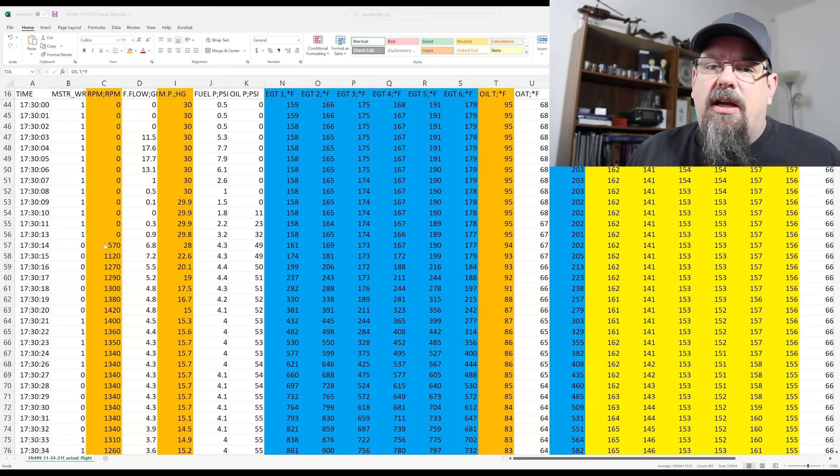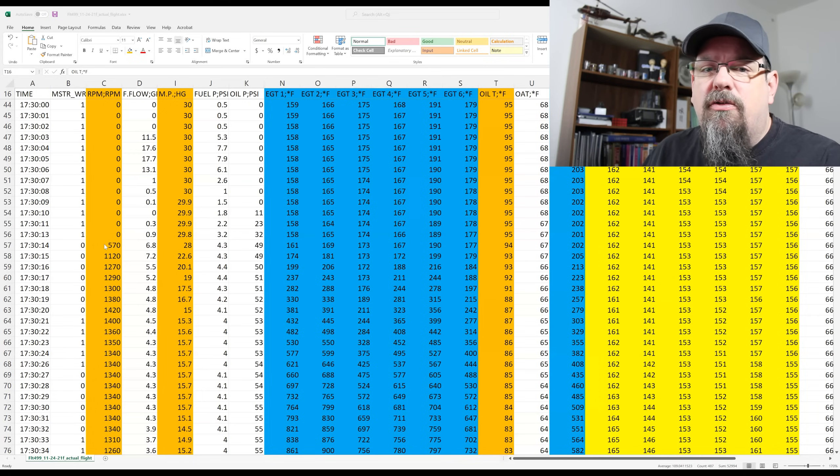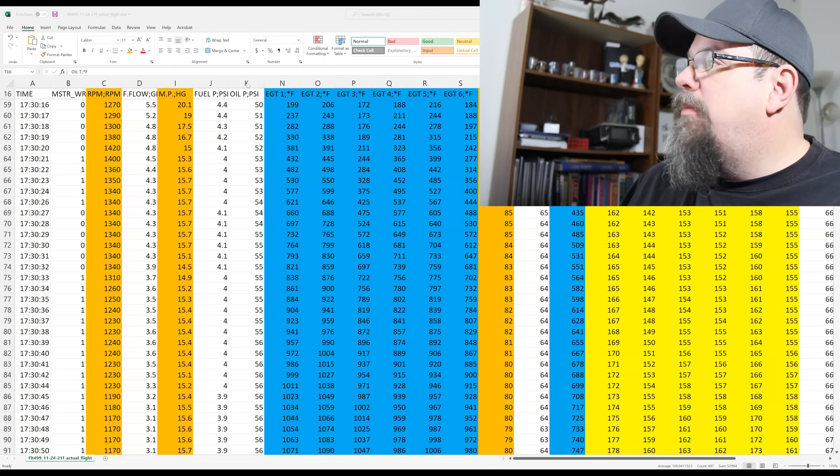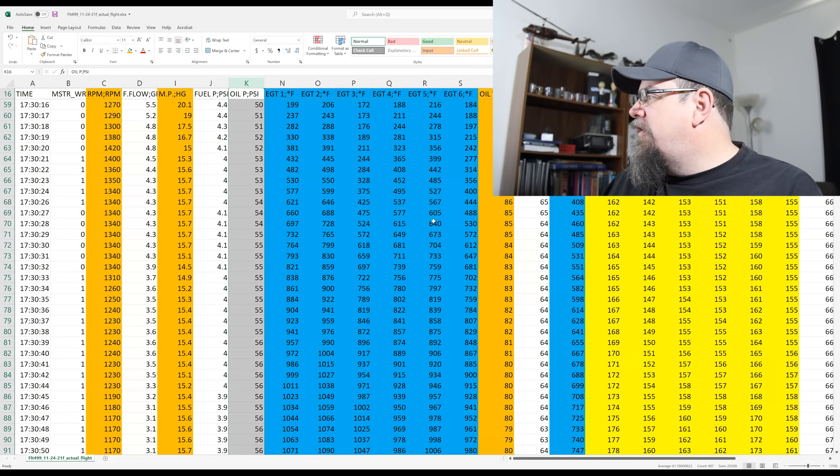That's because I had already taxied the airplane and run it for several minutes, then just topped off the fuel at the fuel island. When I started the engine the second time, the exhaust gas temperatures climbed up to around 900 at idle and the cylinder head temperatures started to rise. Oil pressure in column K shows 56 PSI at idle — everything was good.